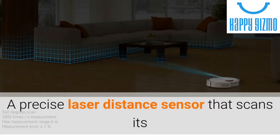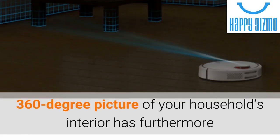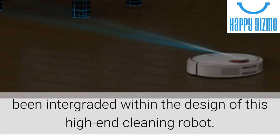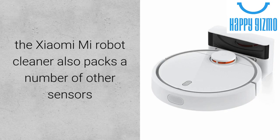A precise laser distance sensor that scans its surroundings 1800 times per second in order to map out a 360-degree picture of your household's interior has furthermore been integrated within the design of this high-end cleaning robot. Besides its laser distance sensor,